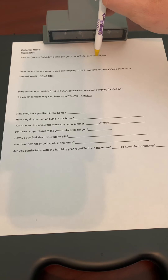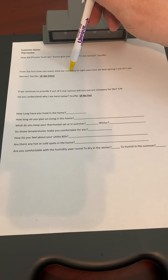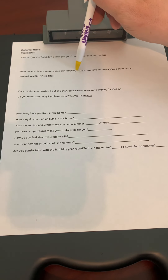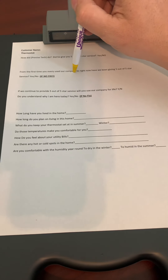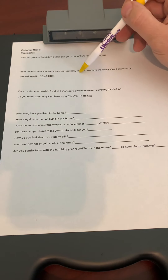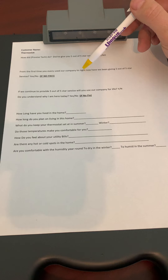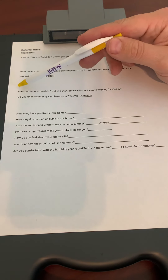If fixing it means getting your sales manager on the phone, or even getting the national sales manager on the phone, that has to get taken care of now. Same thing with the overall company service question — from the first time you've ever used our company until right now, have we given you five out of five star service? We have to fix that now if it's not a five star. Then, assuming we did get five stars, or we got them to agree it will be five stars if we do something for them, we ask the next questions.